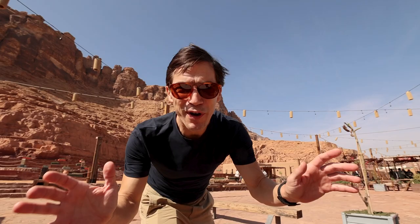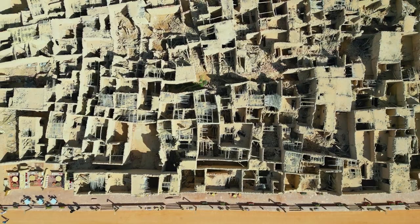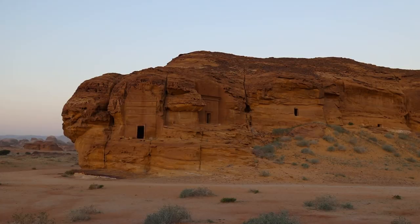Get ready for an epic adventure as we explore the ancient wonders of AlUla and Hegra in Saudi Arabia. Just imagine being here for yourself, feeling the history and the culture of this place come alive right in front of your eyes.